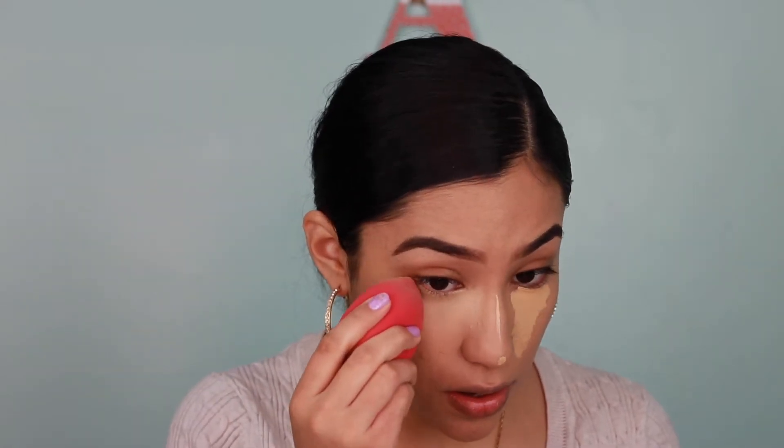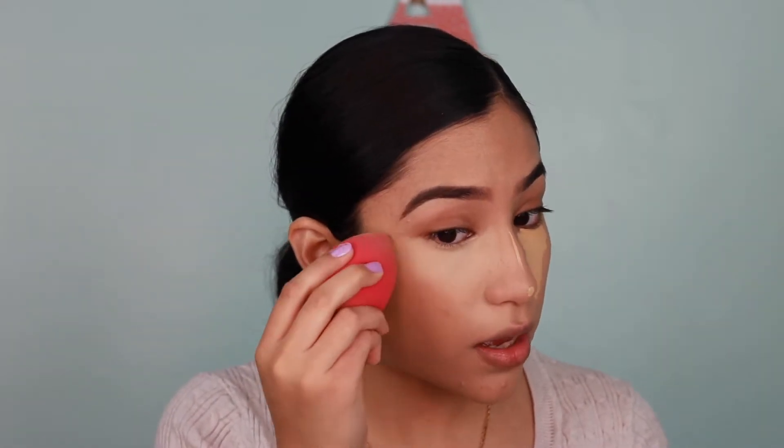I'm blending the concealer by really pressing it into the skin and then blending it out. I'm doing the same on the other side, blending the nose as well. Whatever is left, I'm putting some on the forehead and the chin.